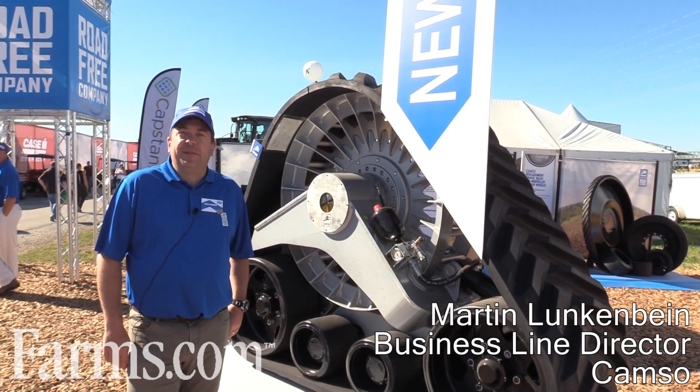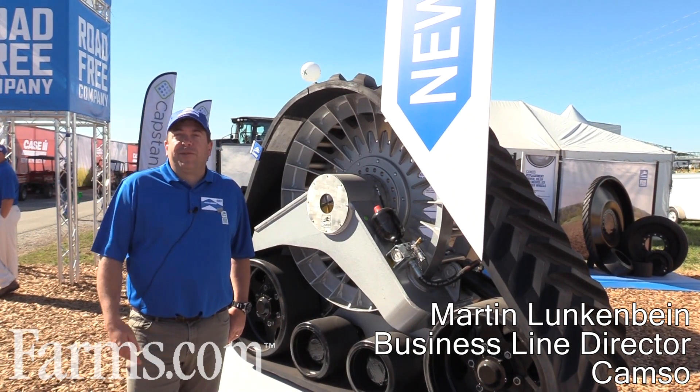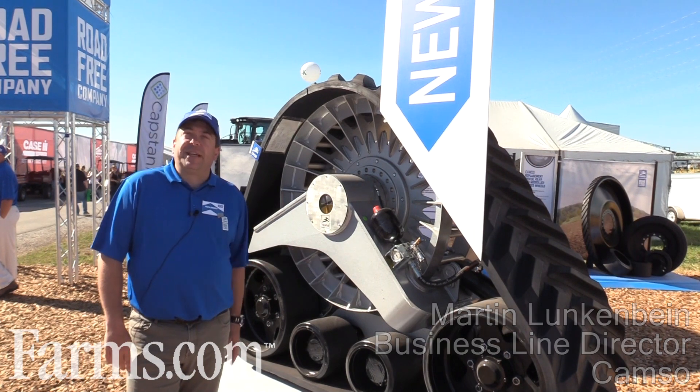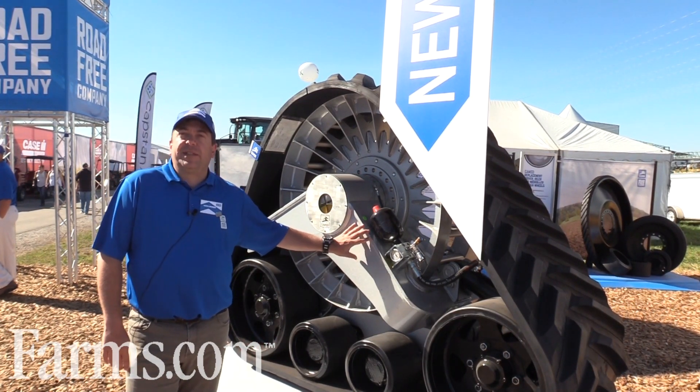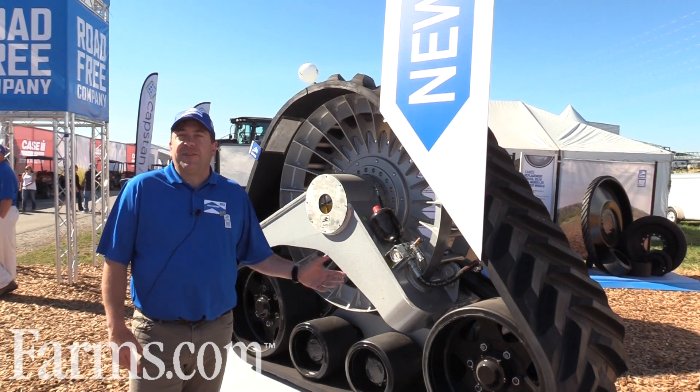Hi, my name is Martin Lunkenbein. I'm the product line director for track systems at CAMSO. My main responsibility is developing and putting these track systems to the market for aftermarket and for our OE market.